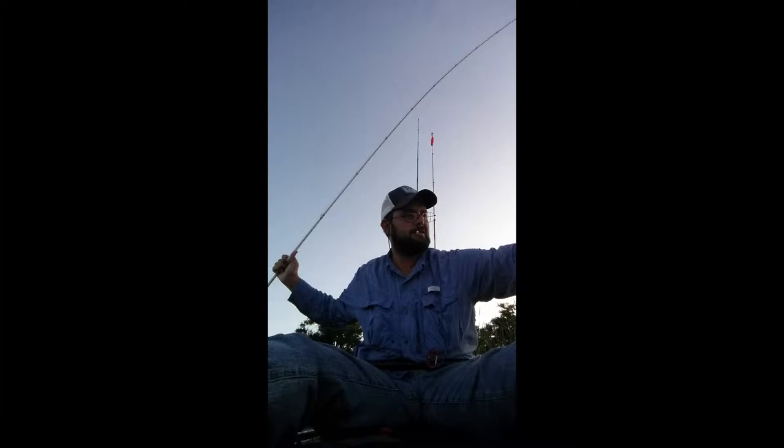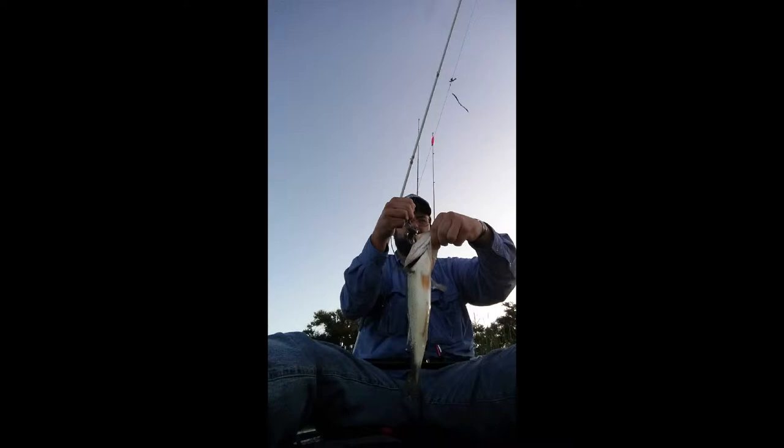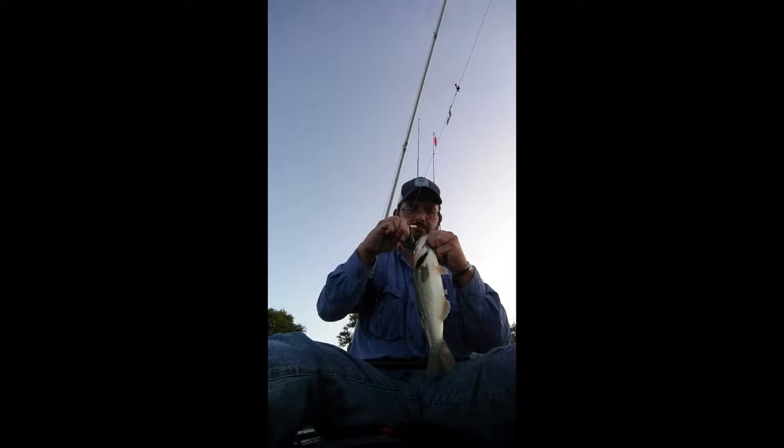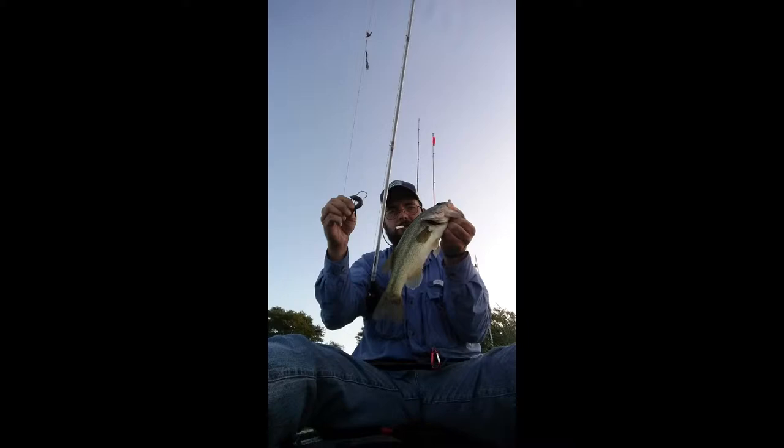Stay tuned. I picked up my first fish on that Texas rigged Big Bite Bait. There we go — fish number one.